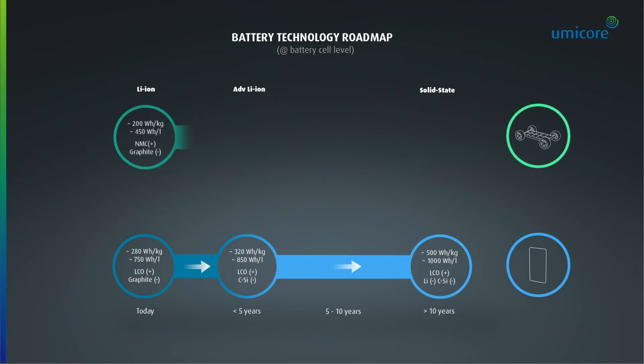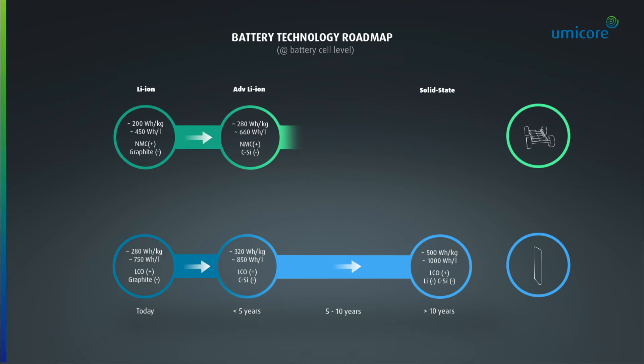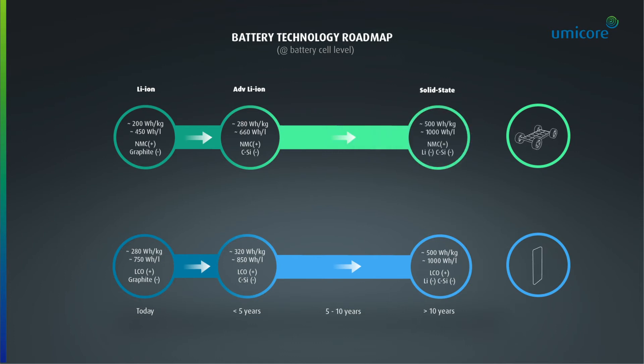State-of-the-art electric vehicle battery technology is based on nickel manganese cobalt cathode designs, moving to ever higher nickel content to increase the energy density. To enable fast charging, the graphite anode will be replaced by a silicon-containing anode. To further increase the energy density beyond 1000 watt-hour per liter, a transition from liquid lithium ion batteries to solid state batteries is expected.